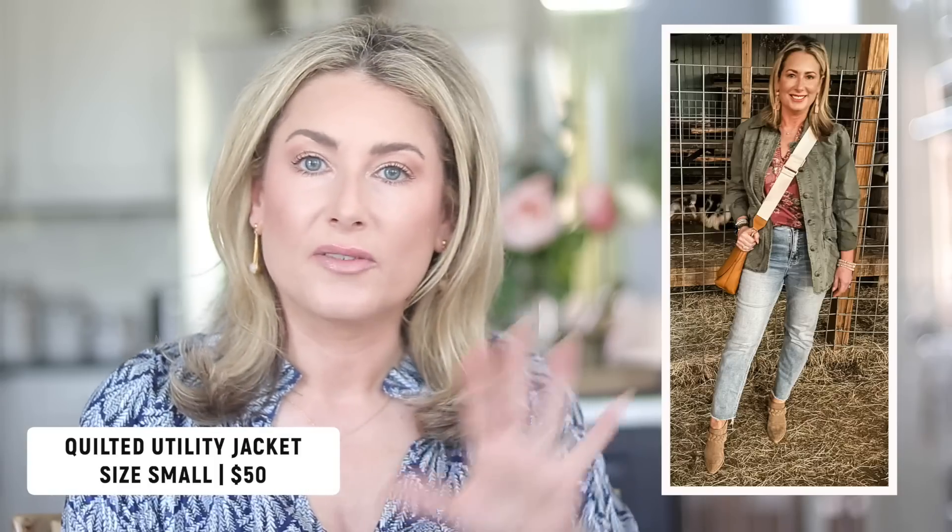Switching gears to something more casual — I'm a sucker for a utility jacket and I added a new one from Maurice's this month. It comes in a cool-toned olive green and a pink lilac; I went with the olive green. It's a bit different because it has a quilted diamond pattern on the front — not puffy, just a nice texture. I love the longer length that hits below the rear, and the pockets are deep. Sizing runs true; I went with my true size small.